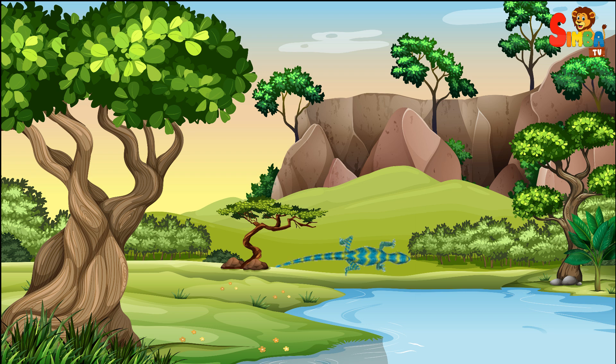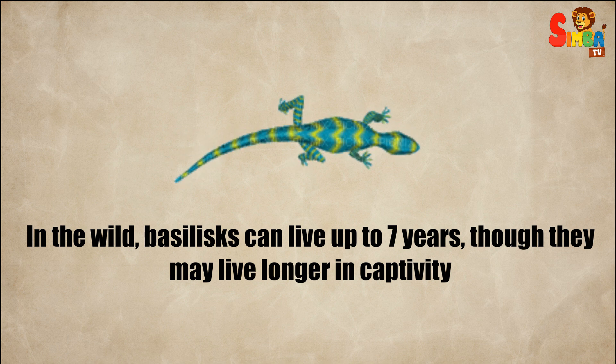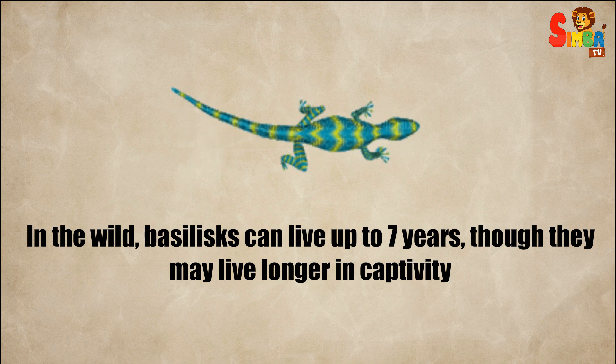It prefers areas near rivers, streams, and ponds, where it can easily access water. In the wild, basilisks can live up to 7 years, though they may live longer in captivity.